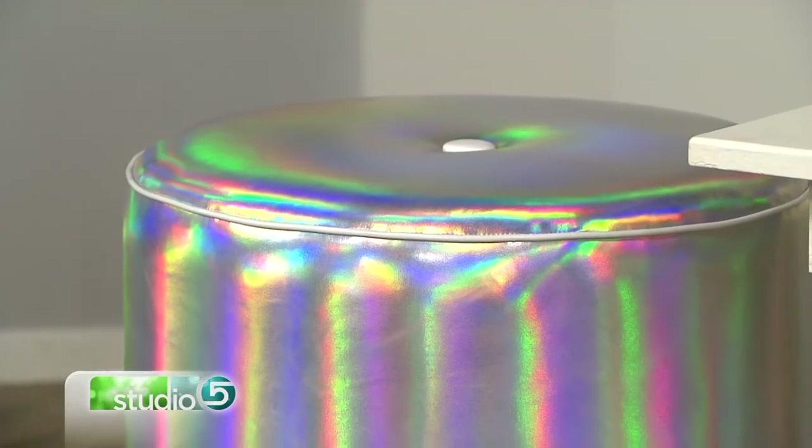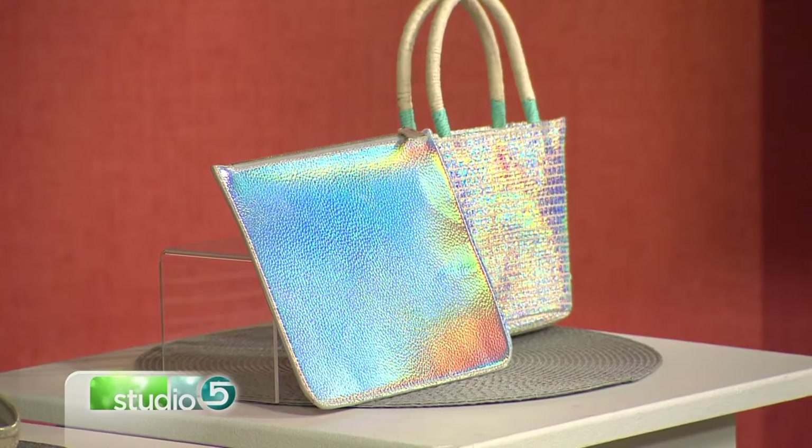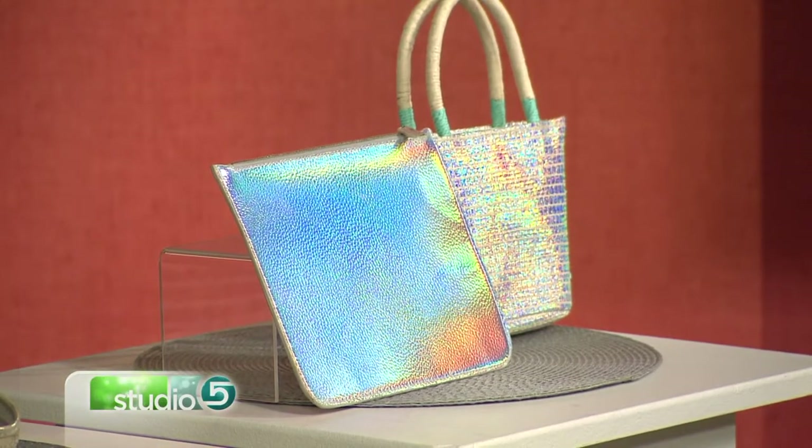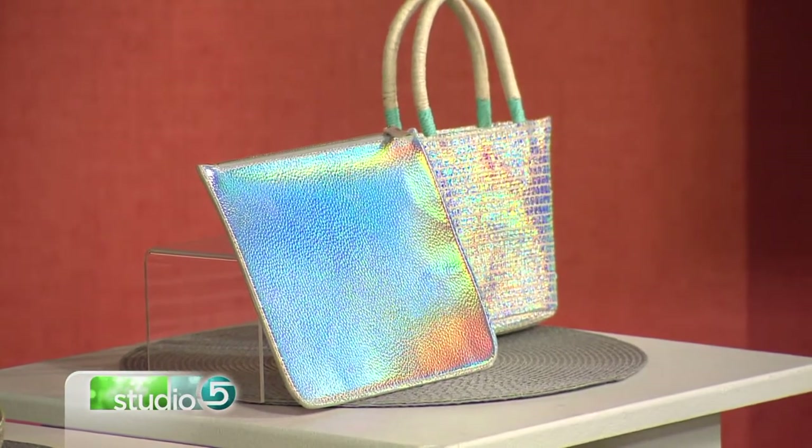Before we get too deep into what is popping up in these colors, what would you describe as that iridescence look if people go out and hit the store to try to find stuff? You want to look for stuff with that lustrous color, kind of like oil slicks or a rainbow — what that color looks like when you can kind of see through it. That's the iridescence trend.